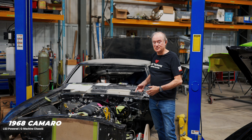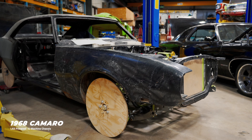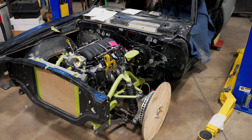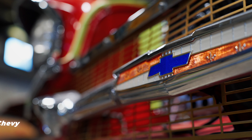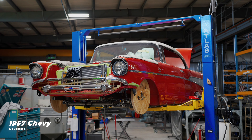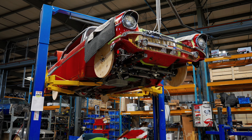This is that '68 Camaro that we put the chassis in and mini-tubbed just recently. It has the LS3 in it now and we're continuing the build, putting all the components on it. We are waiting for that low-profile Hogan's intake manifold to arrive for the 632 big-block Chevy that's in here, and then we also need to get on with fabricating the headers and the exhaust system.